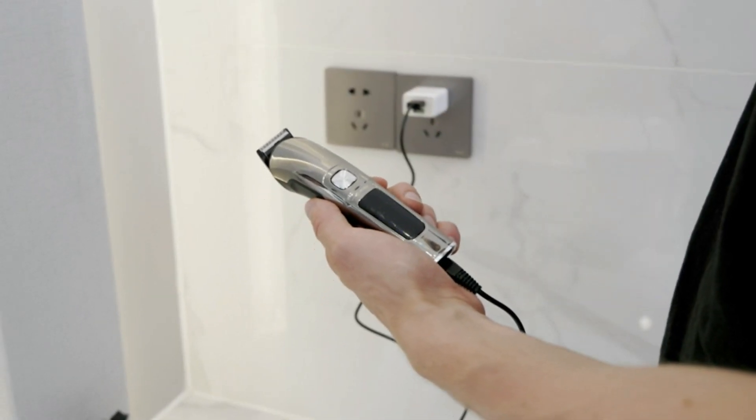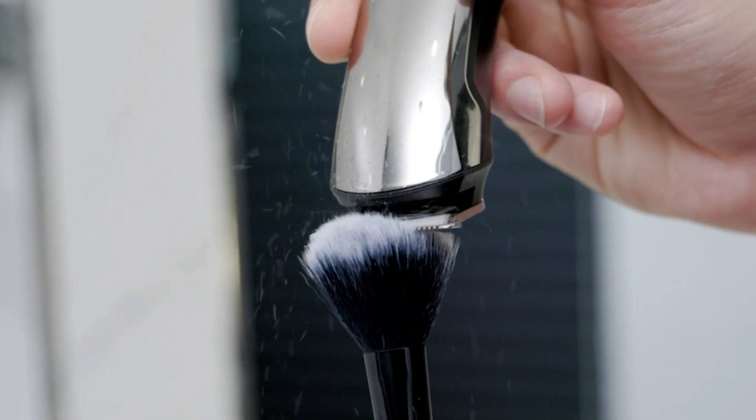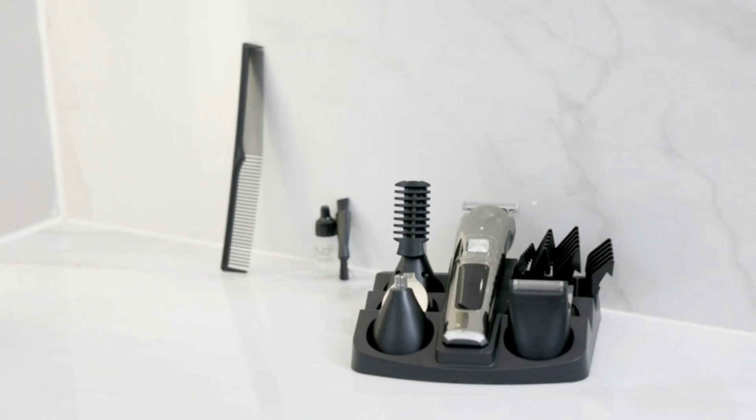With 5 guide combs — 3, 6, 9, 12mm and sideburn combs — you'll have plenty of cutting options to choose from. Our barber supplies are suitable for both men and women.